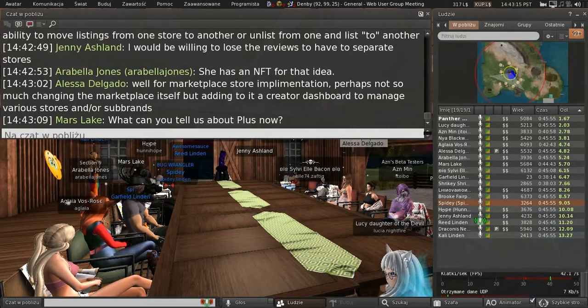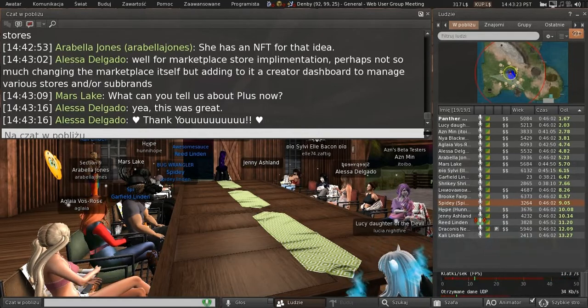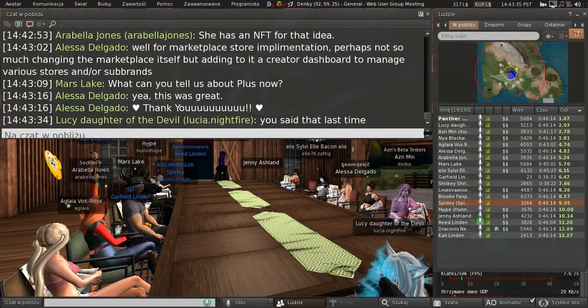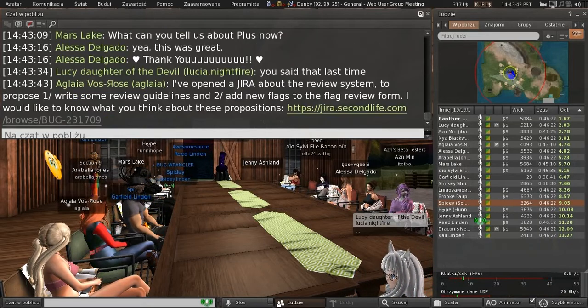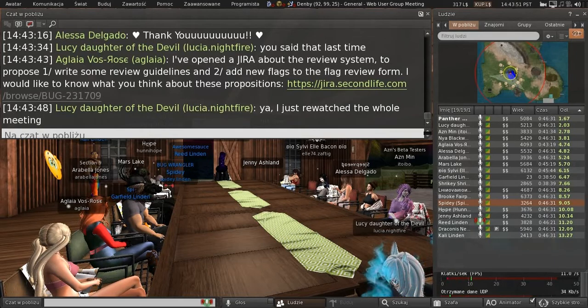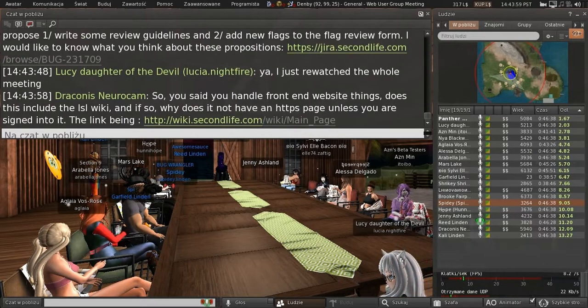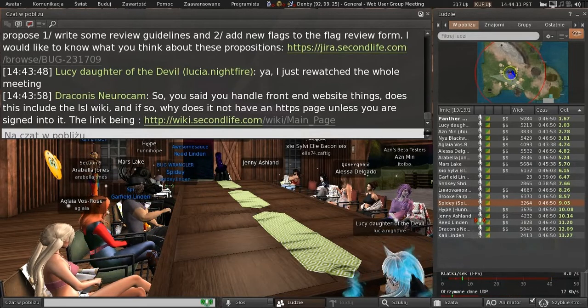Mars, what can I tell you about PLUS now? The only thing I can tell you is that we're targeting Q2. Until we release it publicly, I can't share details here. There will be a big rollout covering what it'll look like, what you'll get, how much it'll cost, and why it's okay to not have it.